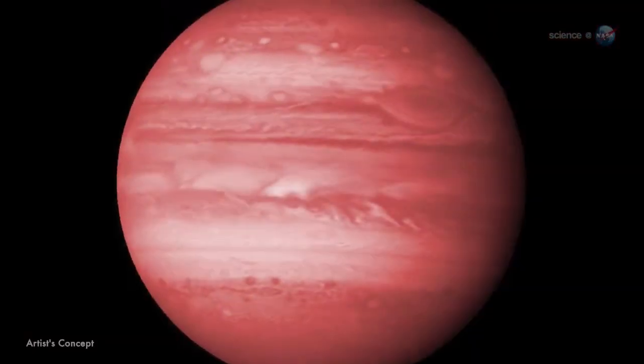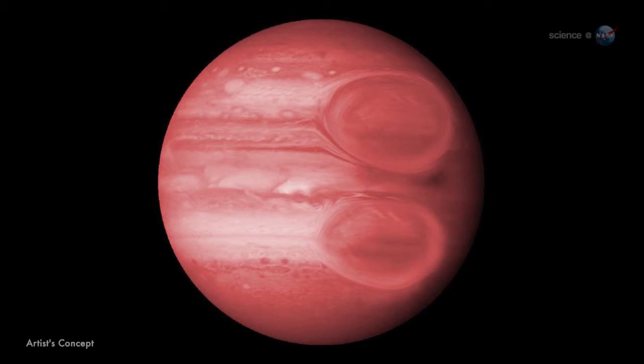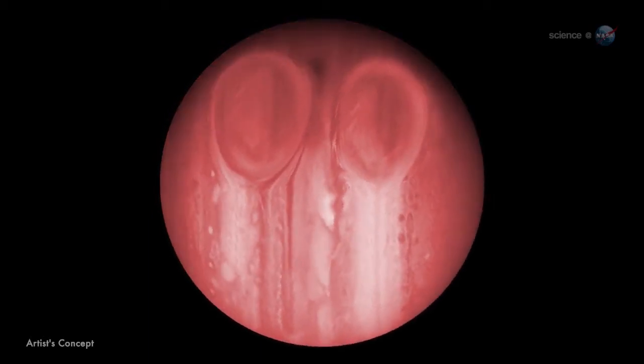For instance, on a hot Jupiter, the great red spot might grow as large as a quarter the size of the planet, and manifest itself in both the northern and southern hemispheres. Just imagine what that would look like — a pair of giant eyes staring out into space.